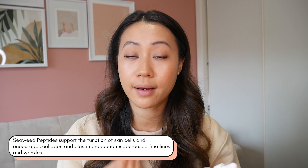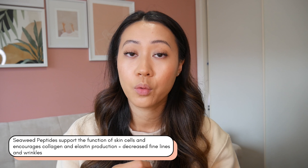The peptide component in this product is seaweed peptides, and it is a natural form of peptides, but it works the same way as any other peptides. It does help to promote collagen and elastin production in the skin, which in turn helps decrease those fine lines and wrinkles. Seaweed peptides also defend the skin from free radicals, which is going to help with any discoloration in the skin and also give it a more buoyant, radiant, bouncy look.